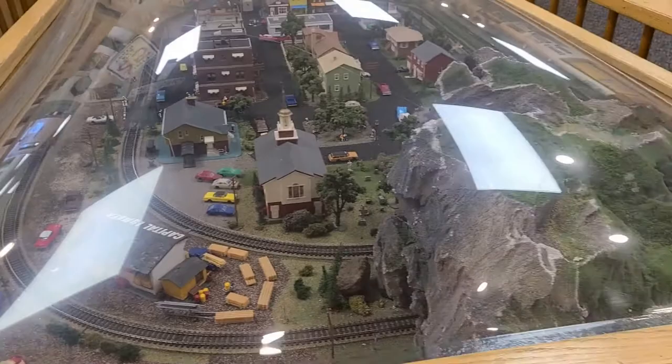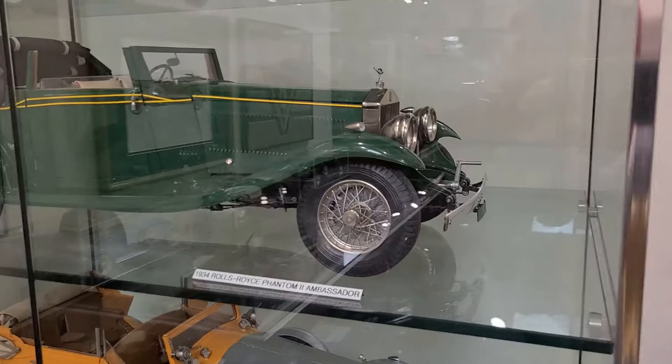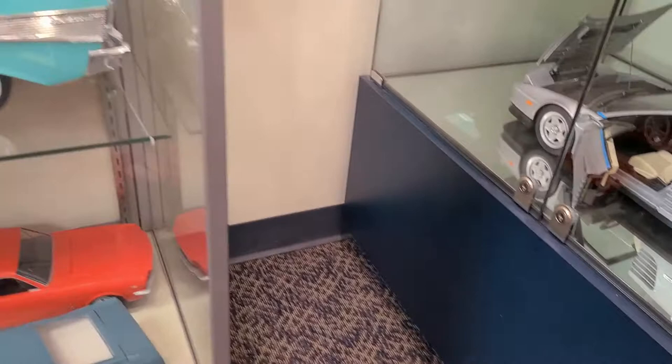Looking over to the side we see more of the poster models in the corner case, going from that earlier Fiat up through late-model cars like this Ferrari Testarossa Spider on the bottom shelf. The silver color is kind of unusual, but that was a car actually made by the factory for Agnelli, who was the head of Fiat and Porsche at that time.